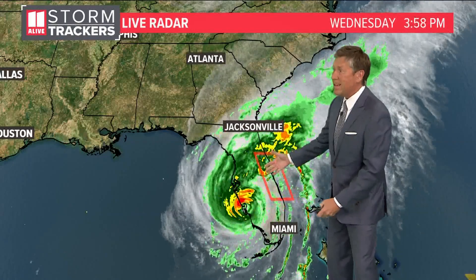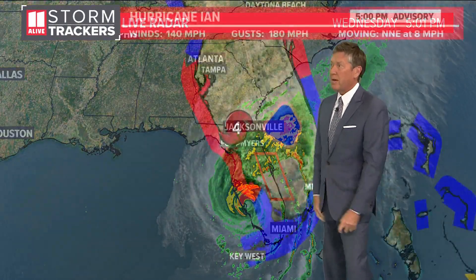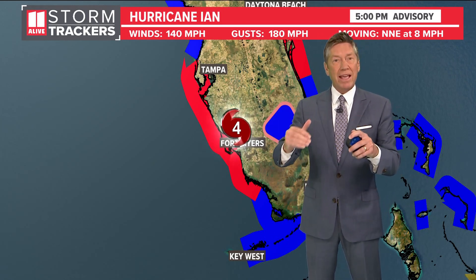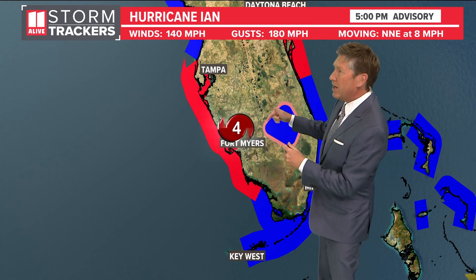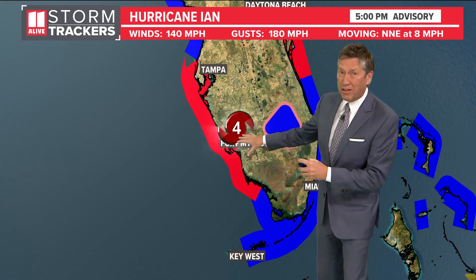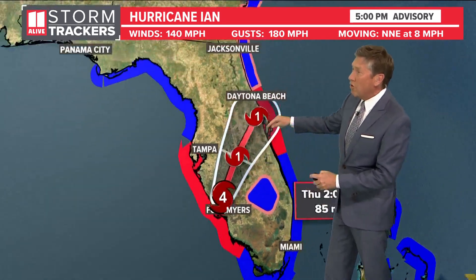We even have a tornado watch in effect on the east coast with some of these bands that have the potential for tornadoes. Here's the latest: after making landfall with max winds at 150 miles an hour, it's now down to 140 mile-an-hour winds, still Category 4, crossing over the peninsula.